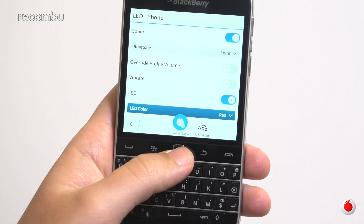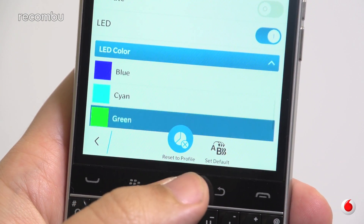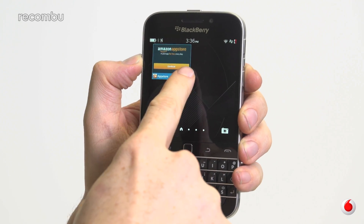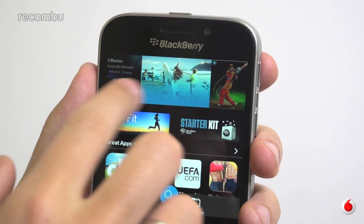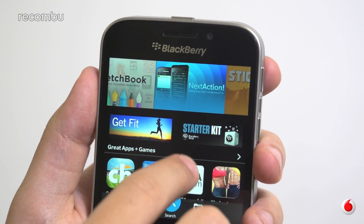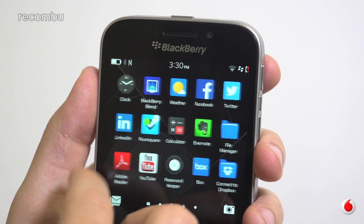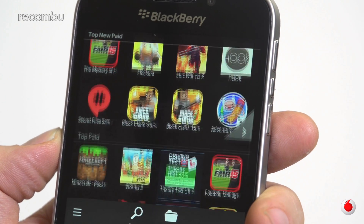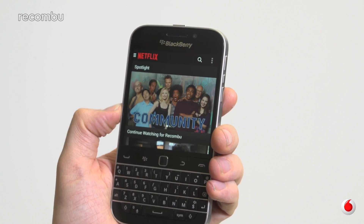BlackBerry OS 10.3.1 brings notable improvements over older builds of BB10, like notification light colour customisation, quick charge mode via USB, and the return of keyboard shortcuts. The iconography is flatter, and the whole phone sports a clean aesthetic from the app designs to the UI animations. The interface relies heavily on swiping from the sides of the display, although the optical trackpad and other hard keys give you more flexibility and precision when interacting with the Classic without obscuring the screen. It's also pretty snappy. Amazon's App Store comes pre-installed, greatly enhancing the choice of applications at your disposal.